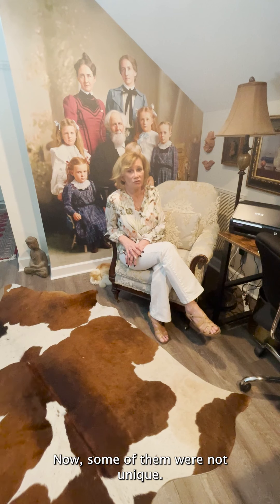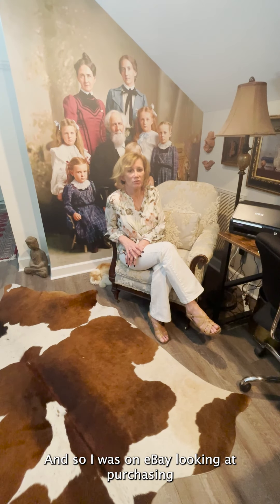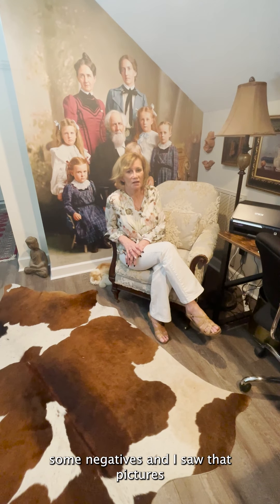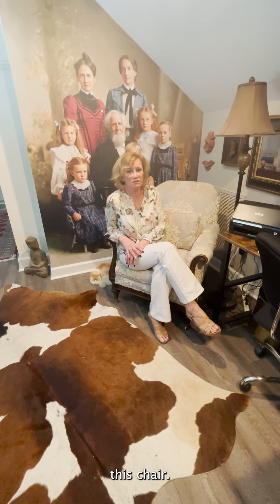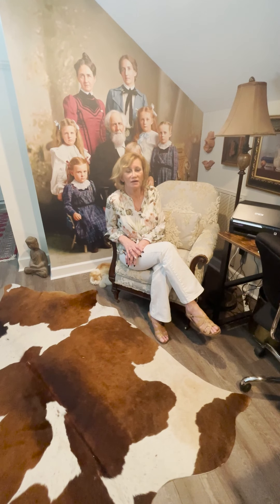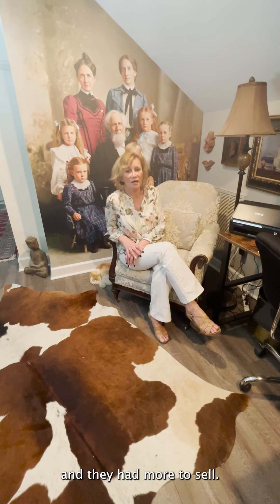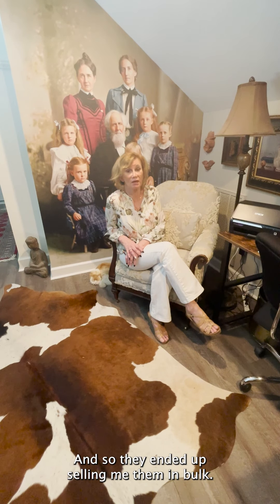Some of them were not unique — a lot of wicker chairs, which I don't like to colorize because it's a lot of work — but some are unique, and this was a unique chair. So I was on eBay looking at purchasing some negatives, and I saw pictures of this chair. I reached out to the person that was selling, and they had more to sell, so they ended up selling me them in bulk.